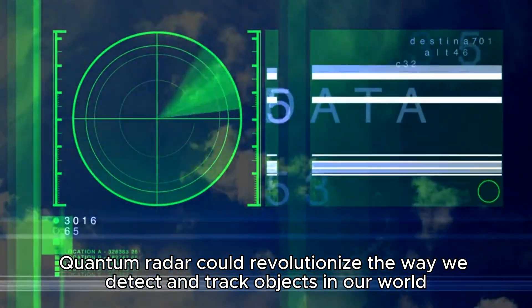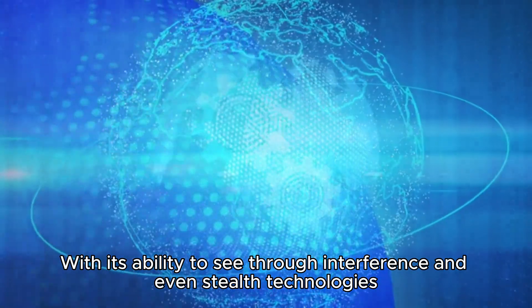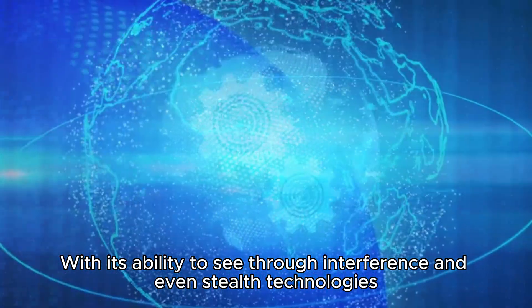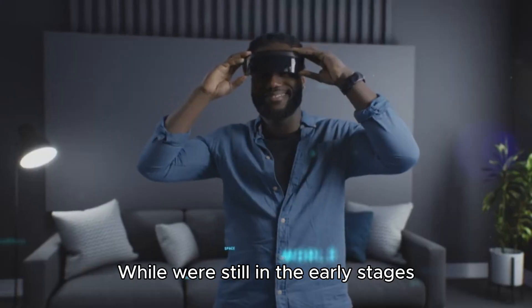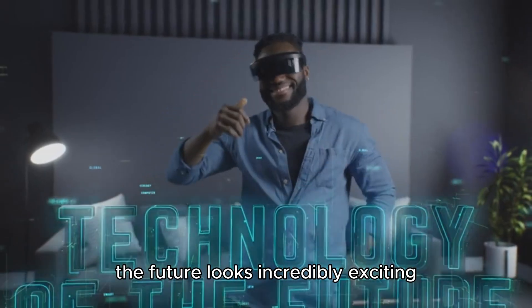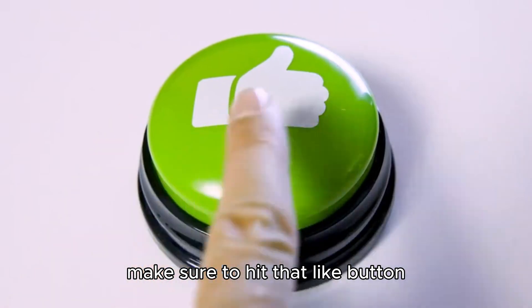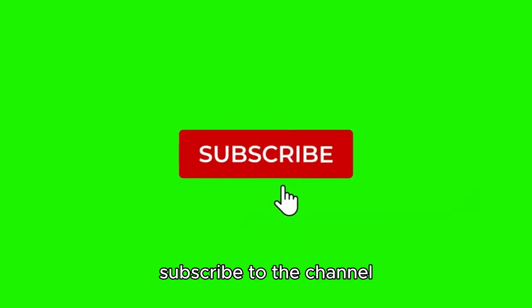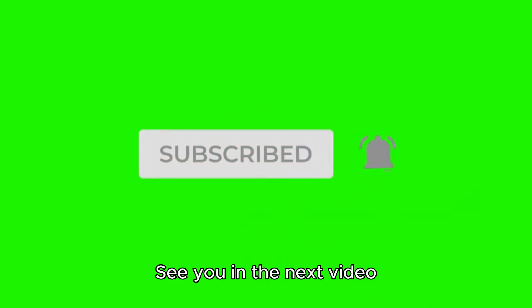Quantum radar could revolutionize the way we detect and track objects in our world. With its ability to see through interference and even stealth technologies, it's a real game-changer. While we're still in the early stages, the future looks incredibly exciting. If you enjoyed this deep dive into quantum radar, make sure to hit that like button, subscribe to the channel, and ring the bell for more science and tech updates. See you in the next video.